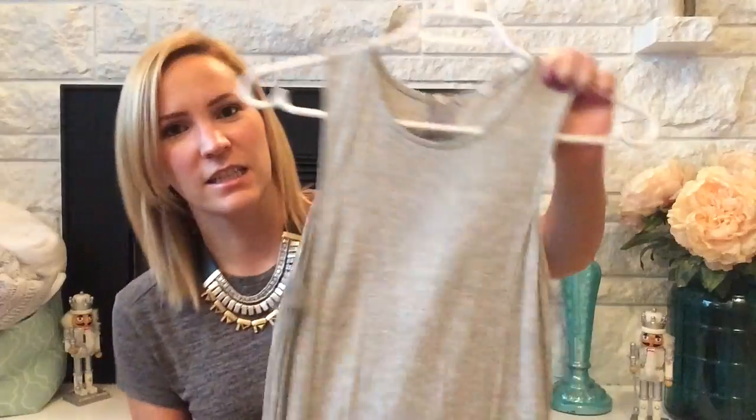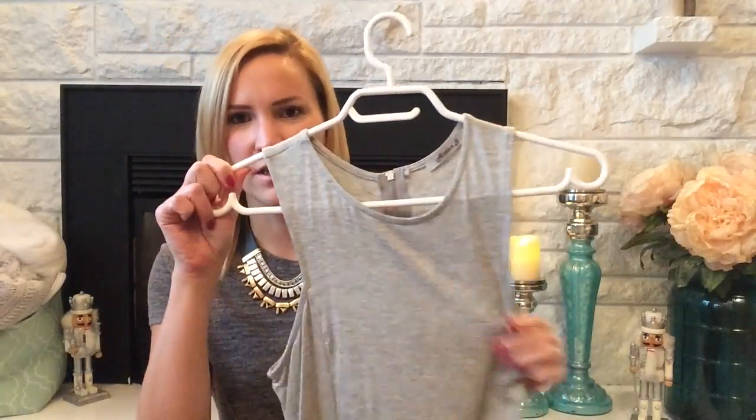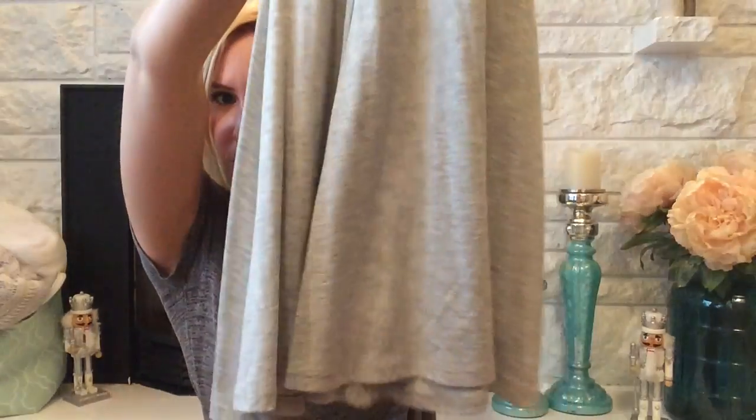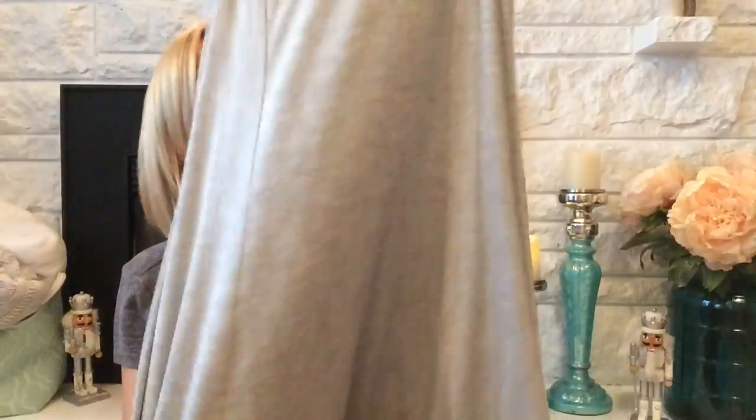I'm going to start off by showing you the foundation of the outfit. It's this gray dress, which is sleeveless. It's fitted up here, but then it really kind of bellows out on the bottom. There you go. It's a really pretty dress — I've had it in my closet for a long time. I bought it thinking I'd wear it, but I didn't wear it a whole lot at all.